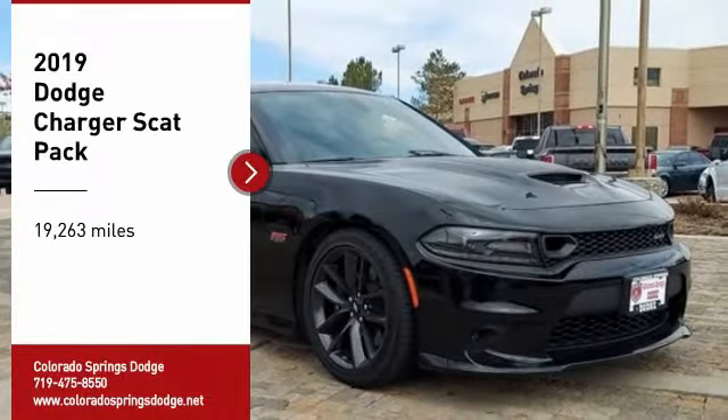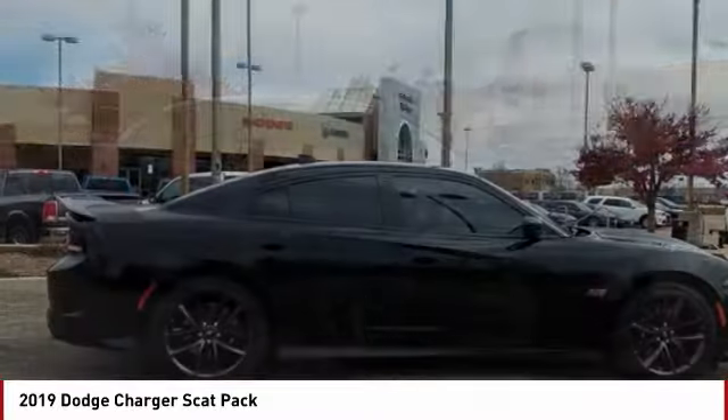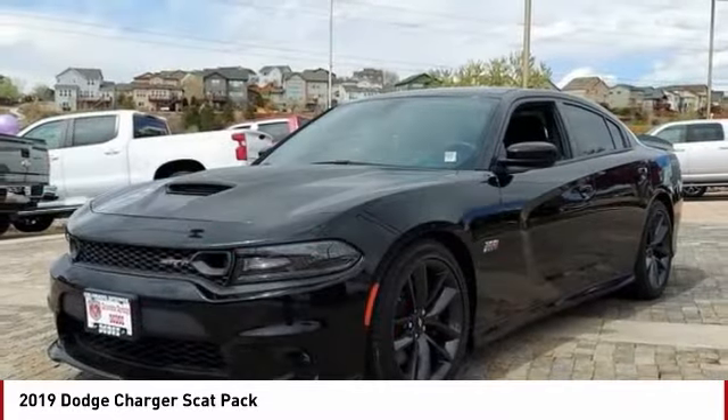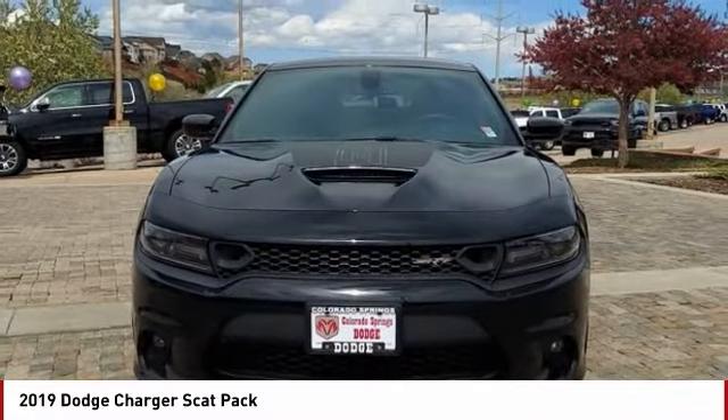We are pleased to show you the 2019 Charger. Injects some versatility, comfort, and sophistication into your muscle. The Charger is a powerful sedan that excites at every turn. Peace of mind comes standard with Charger's 5-star government front and side impact crash test rating.